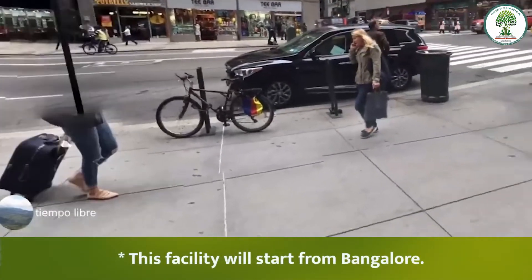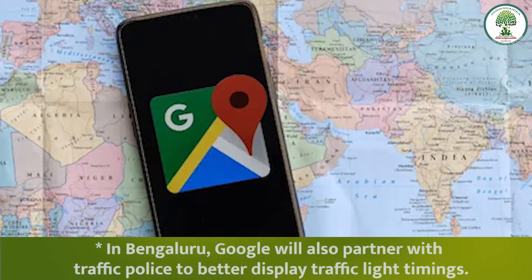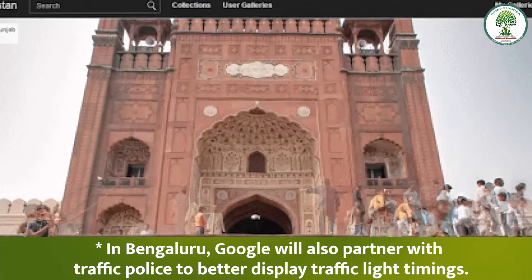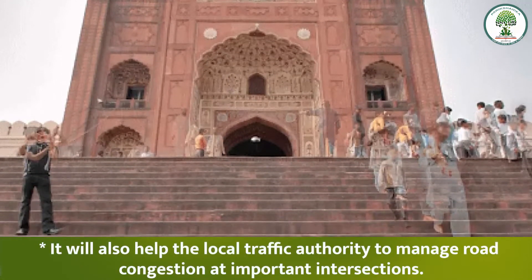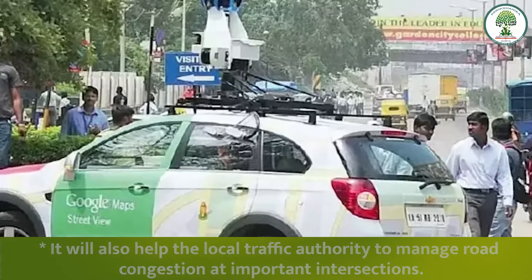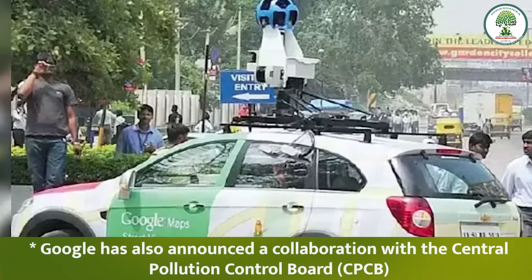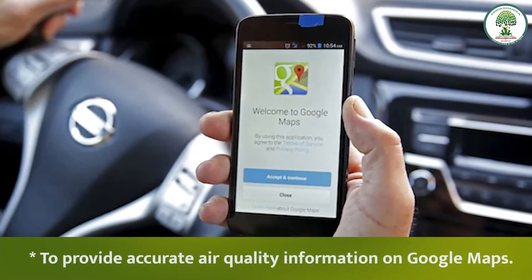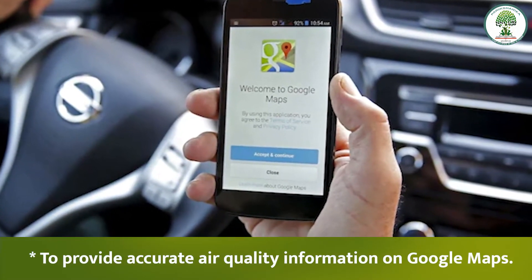This facility will start from Bangalore, where Google will also partner with the traffic police to better display traffic light timings. It will also help the local traffic authority to manage road congestion at important intersections. Google has also announced a collaboration with the Central Pollution Control Board to provide accurate air quality information on Google Maps.